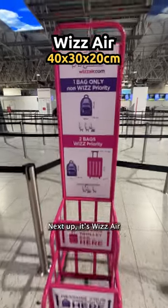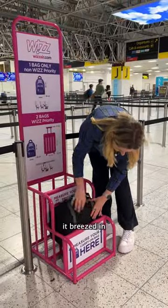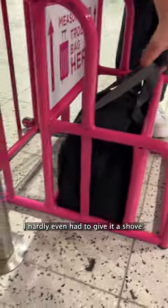Next up, it's Wizz Air, where you get five centimetres more allowance than Ryanair, by the way. And yet again, it breezed in — it's gonna go in. Easy. I hardly even had to give it a shove.